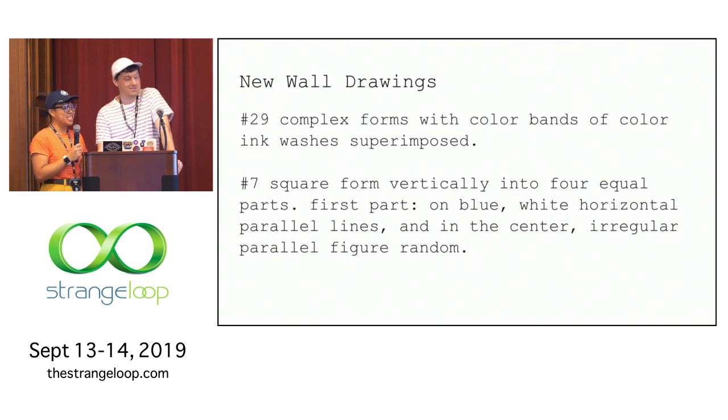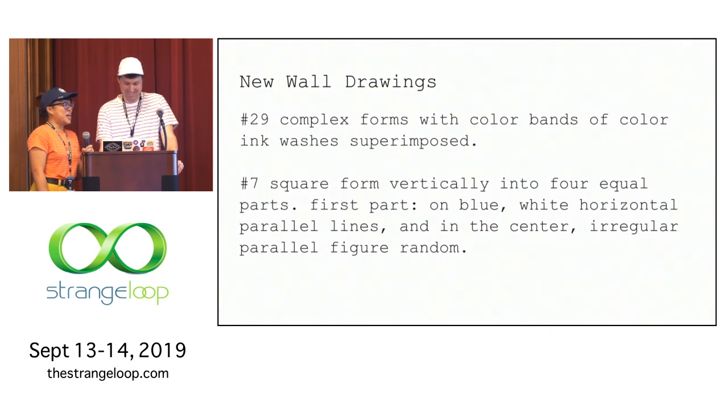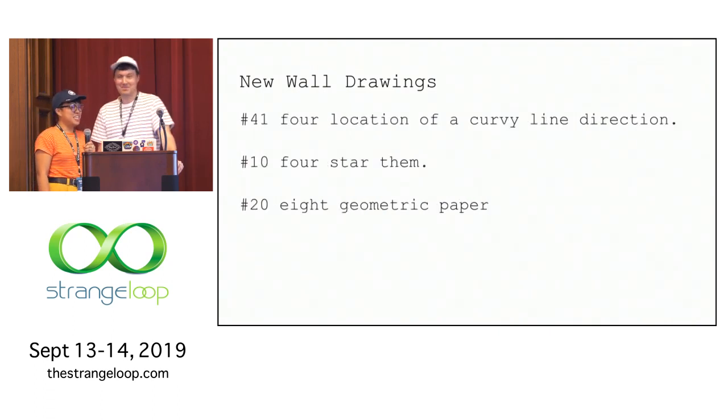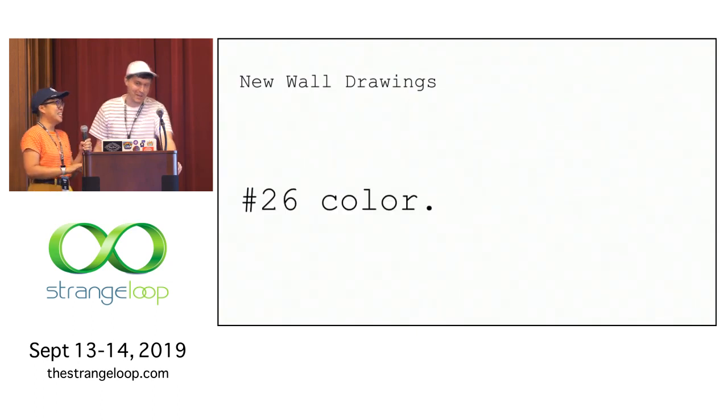Some of the results are actually pretty good, especially if you didn't look too hard at them. We used the index at which they were generated to give them numbers, like wall drawings. Number seven, for example: 'square form vertically into four equal parts, first part on blue, white horizontal parallel lines, and in the center, irregular parallel figure.' Some needed a bit more work — like 'four star them,' which sounds like a really exciting way to give stars to a wall. But some got a little too conceptual, even for us.